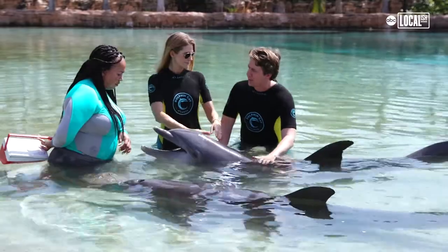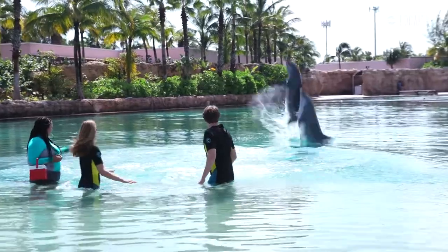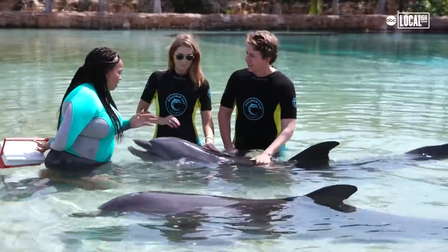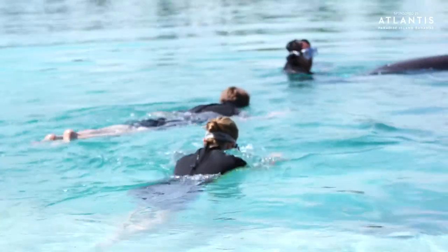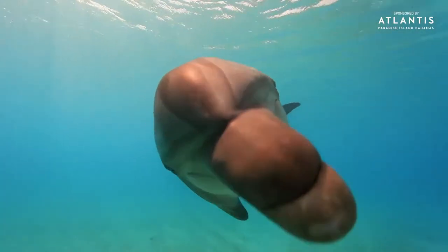When guests come in, they can experience several different interactions. What we're doing now would be the shallow water experience — the dip and discover — and it's perfect for all ages, with no deep water. If you want to do our Swim in Wonder, that's a deeper water experience — you get off the edge into 10-foot-deep water and get to swim alongside the dolphins.